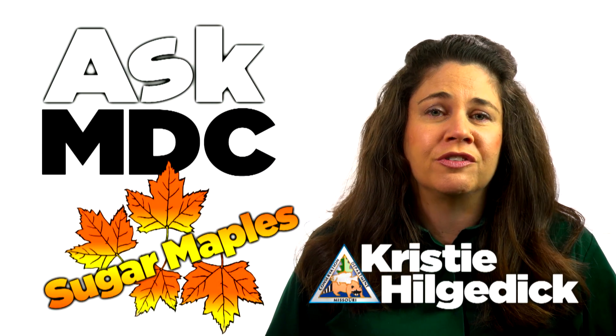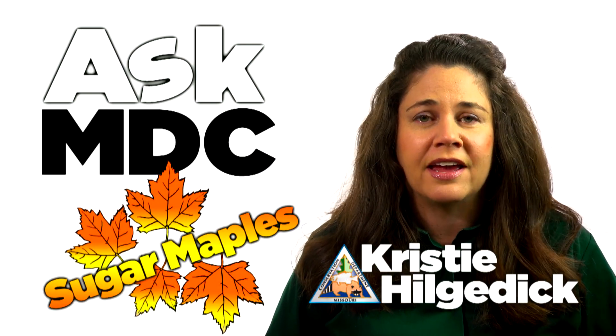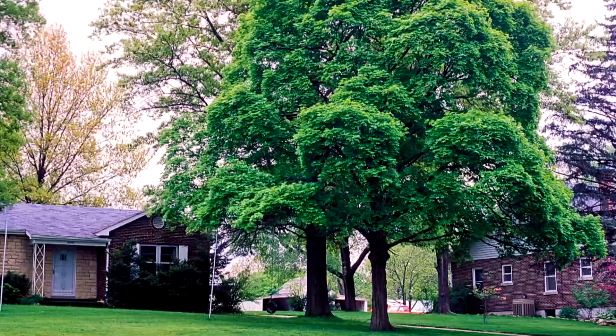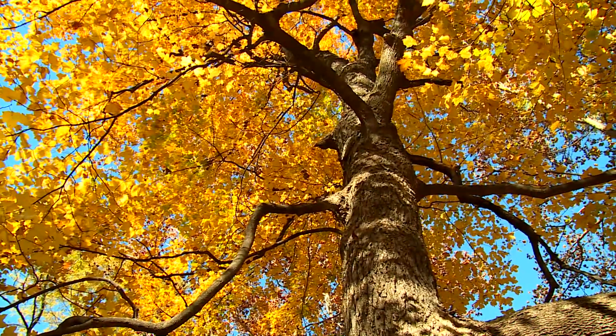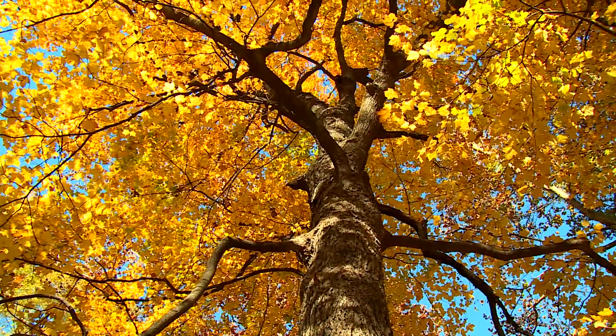Sugar maples are best known for the glorious deep red, orange, and yellow leaves they display every autumn in Missouri. These medium to large trees, also called hard maples, have large rounded crowns between 70 and 100 feet in height and trunks 2 to 3 feet in diameter.